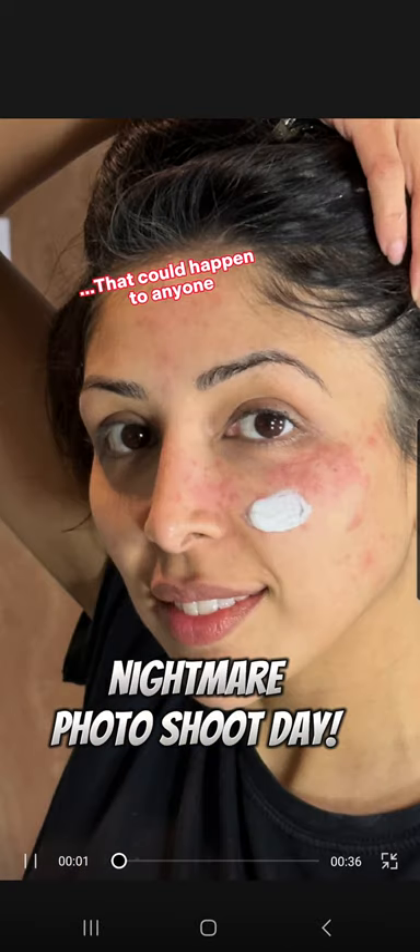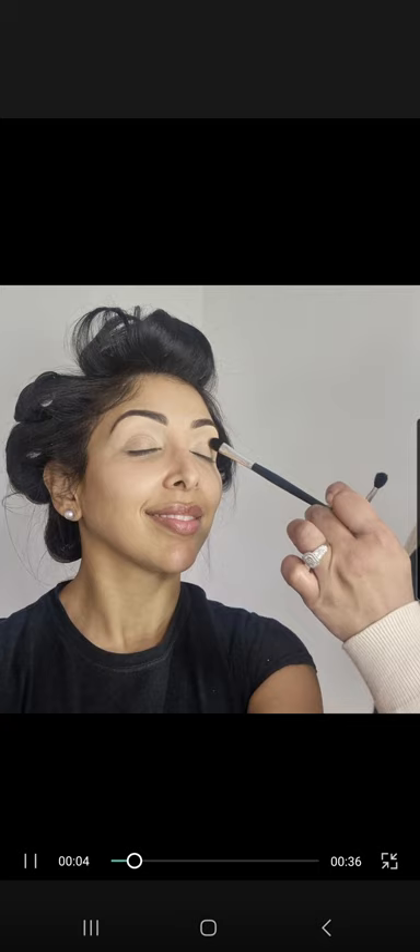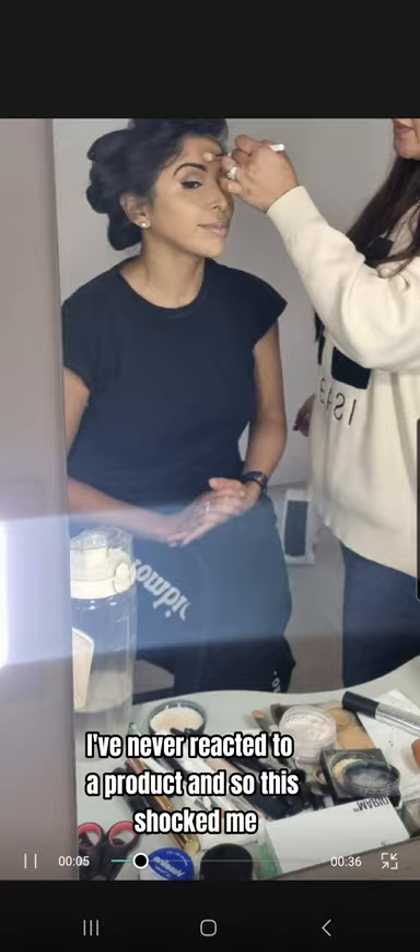My nightmare photo shoot that could happen to anyone. Hives exploded on my face minutes after applying makeup. I've never reacted to a product, so this shocked me.